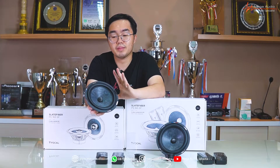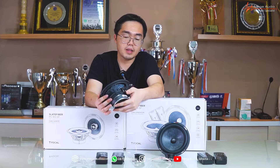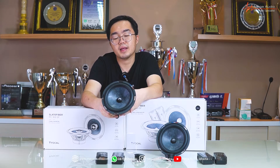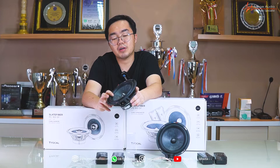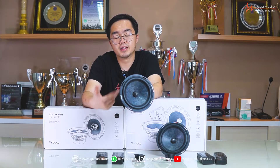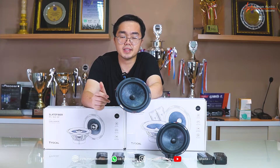Quality build-nya sangat baik. Di belakangnya ada ferit magnet, dan ada terminal positif-negatif, jadi sangat simple. Yang kedua adalah damping-nya — damping-nya jauh lebih baik dari material conus yang biasa. Ini memberikan suara yang lebih detail, lebih rich untuk detail suaranya. Treble dan mid ridge-nya terdengar sangat manis, sweet.